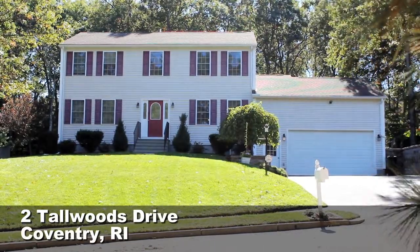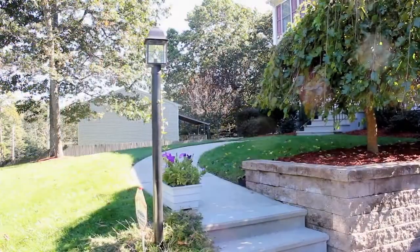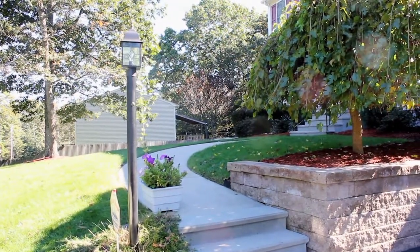Welcome to this wonderful property in the Woods Estate North neighborhood in the eastern part of Coventry. As you drive up, you get the sense of a well-maintained home.